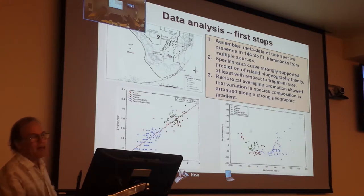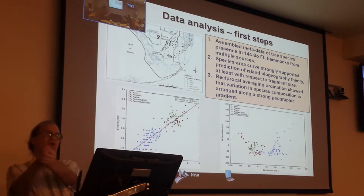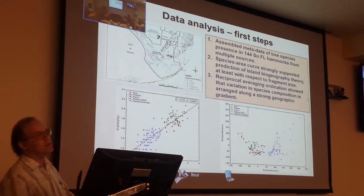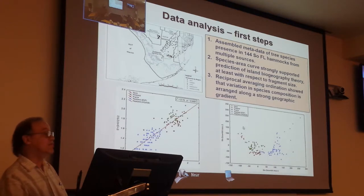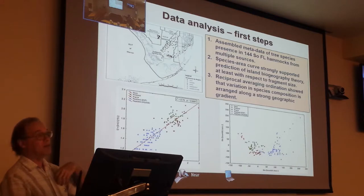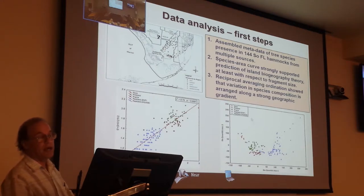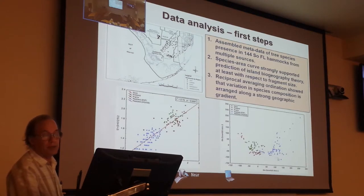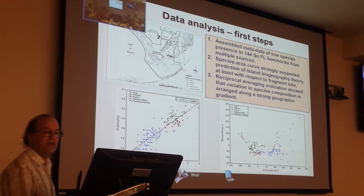When you ordinate that data, it arranges things by geographical region — we're looking at how similar the composition is from one point to another. The composition of the hammocks in the Keys, the red dots, is fairly similar and quite different from the composition of hammocks in the middle of the Everglades. Green represents hammocks embedded in pine forest on Long Pine Key, brown represents hammocks in prairies in the East Everglades and Big Cypress, and the extreme ones up here are in Conservation Area 3D. There's a clear geographical gradient.